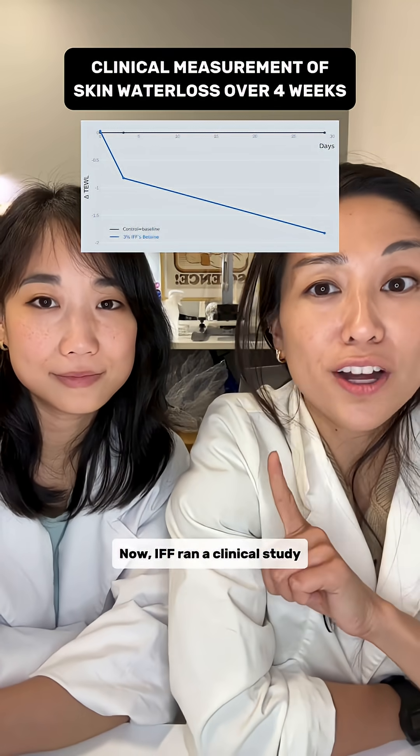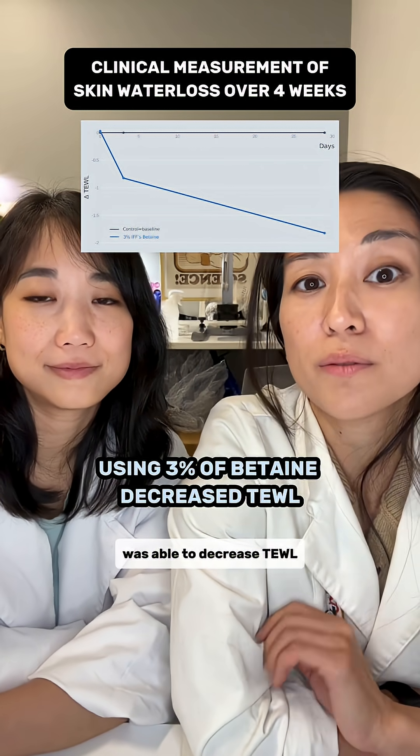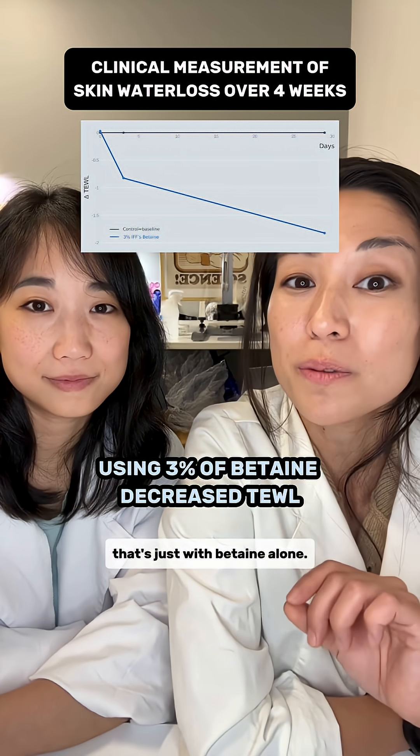IFF ran a clinical study on 41 subjects and found that using 3% of their betaine was able to decrease TEWL — transepidermal water loss — after 4 weeks of twice-a-day use. And remember, that's just with betaine alone.